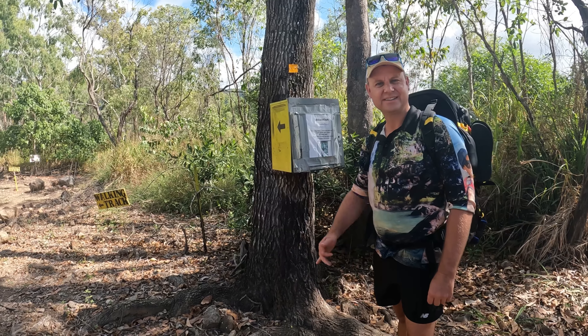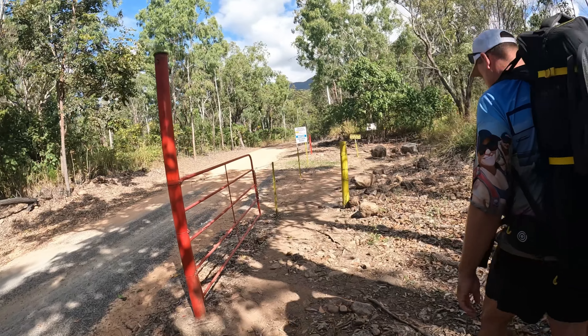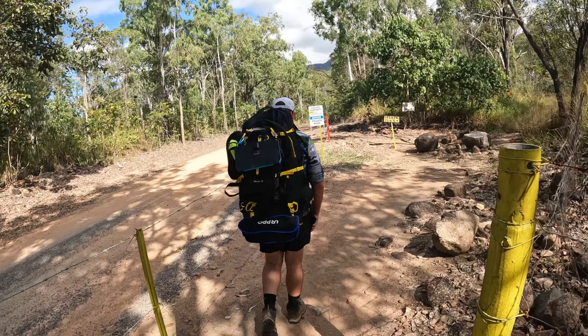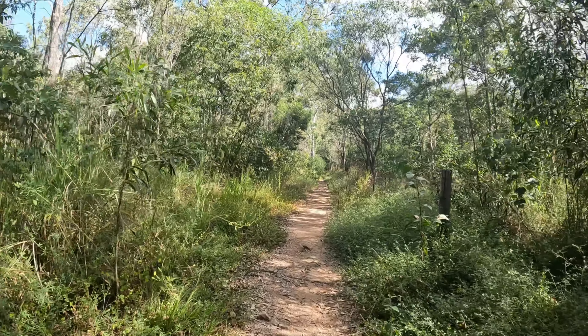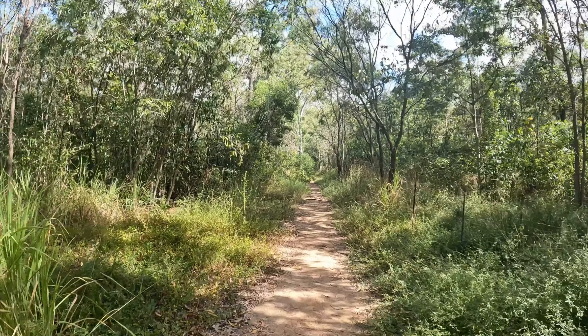We're going for a little overnighter up here — it's going to be epic. Mount Halifax, let's see how we go! The start of this track may look familiar — we've done rope falls, that's where you start. As you can see, the first part of the track is pretty easy going, nice and flat, and it's pretty well defined.